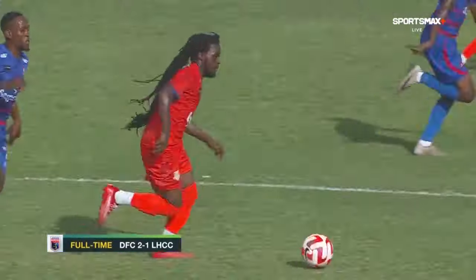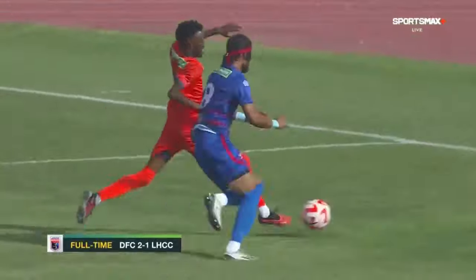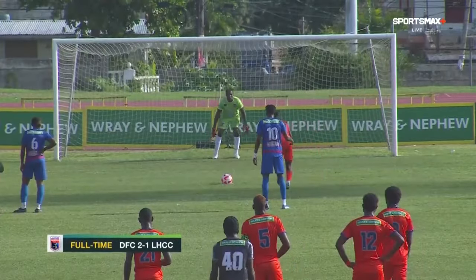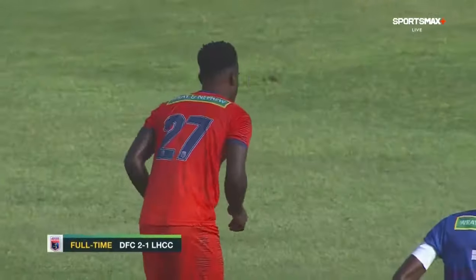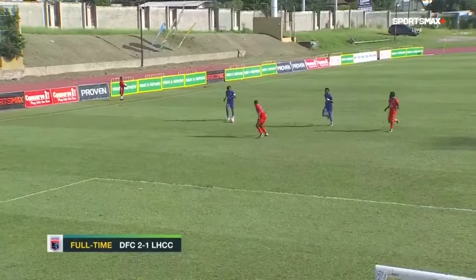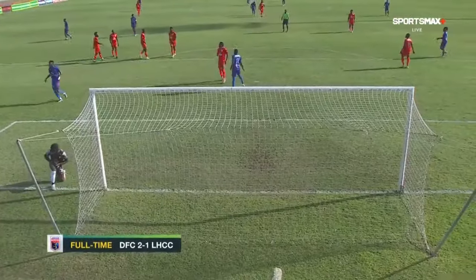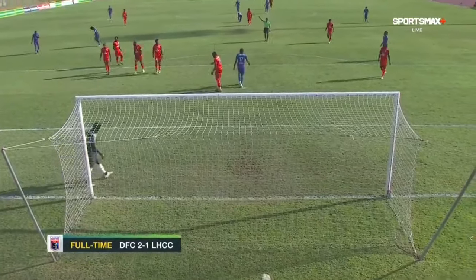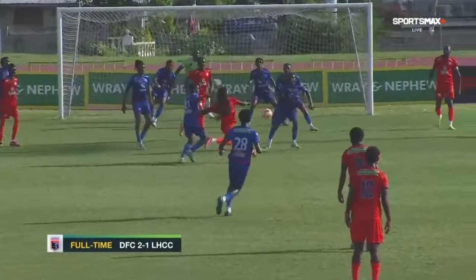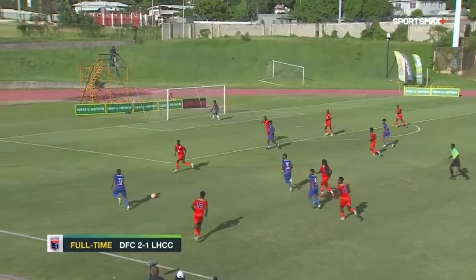He was happy. Lime Hall kept pressing and there was another penalty awarded to them. Anderson again — saved by Kimian Hyatt, this time going to the right. Hyatt seeing it all the way. Turned out to be a crucial miss. Thomas' effort from long range took a deflection, missing the post by inches. And this one at the top of the box by Michael Edwards — a fingertip save by Hyatt. He had a good game as well.